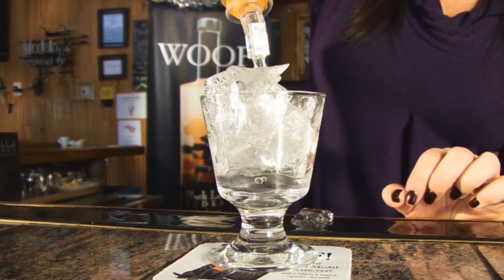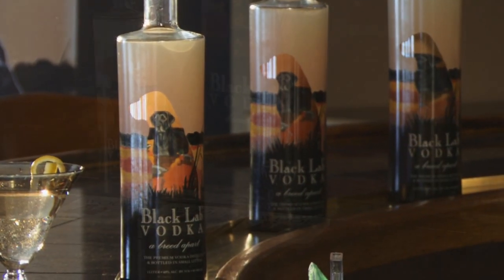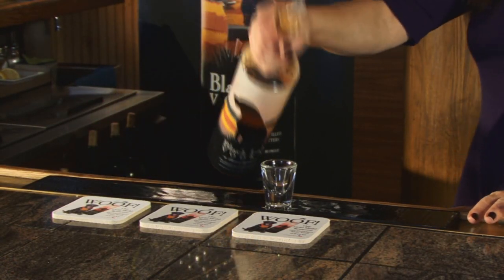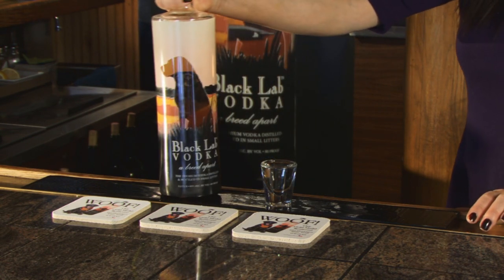This is Black Lab Vodka. This is our tribute and celebration of the sporty, lovable, athletic Labrador Retriever — one liter of craft-distilled, martini-grade vodka in a crystal collector's bottle.